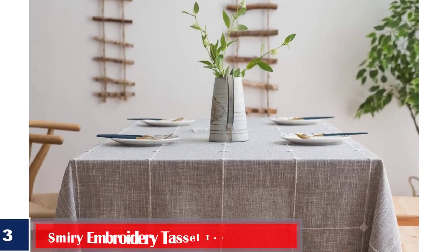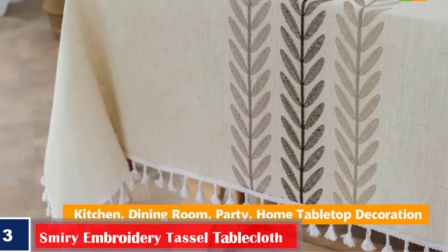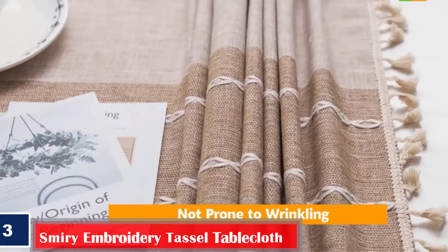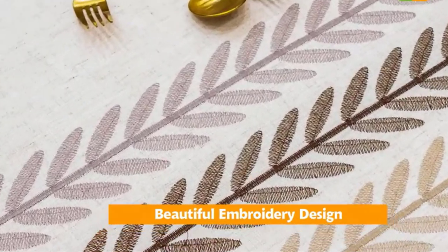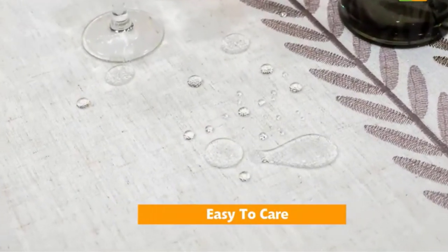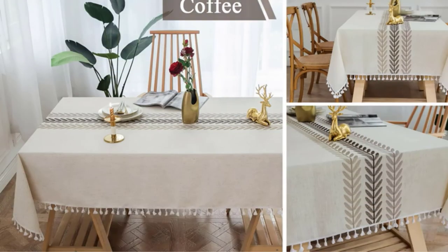Number 3. Best Rustic: Smiry Embroidery Tassel Tablecloth, Cotton Linen. An embroidered cotton tablecloth like this Smiry Embroidery Tassel Tablecloth suits many decor styles, including rustic farmhouse. With a tassel fringe and a cotton linen blend, it works well for themed baby showers, engagement parties, barn-style weddings, or everyday use. It comes in a selection of both neutral and colorful hues and different embroidery designs. It's machine washable and can be ironed at a low temperature.